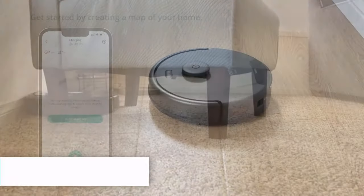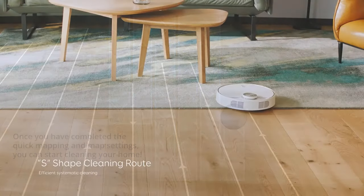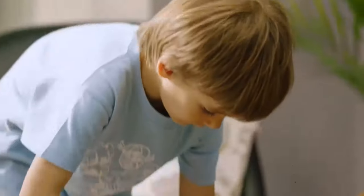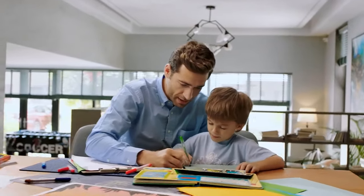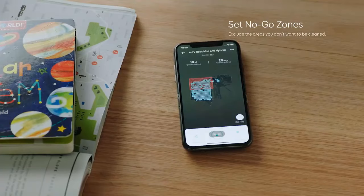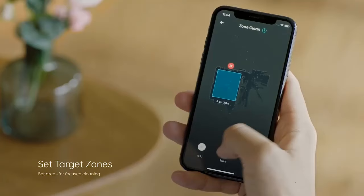Number two: Eufy Clean L60 robot vacuum for deep floor cleaning, ideal for hair and hard floors. We highly recommend considering the Eufy Clean L60 robotic vacuum — this innovative device offers a range of features that make it an ideal choice for households of all sizes. One standout feature is its ultra-strong 5,000 Pascal suction power, which effortlessly removes hair, crumbs, and dust in just one pass, leaving floors cleaner than ever before.